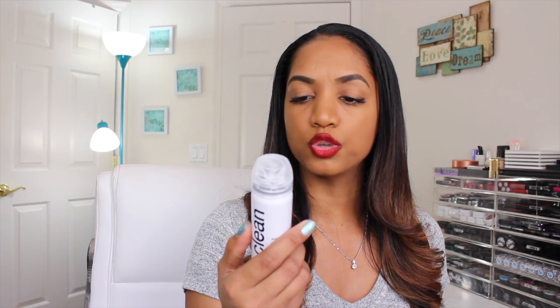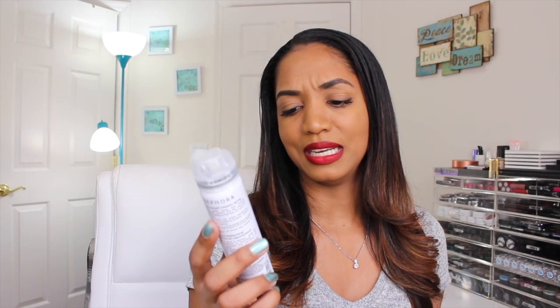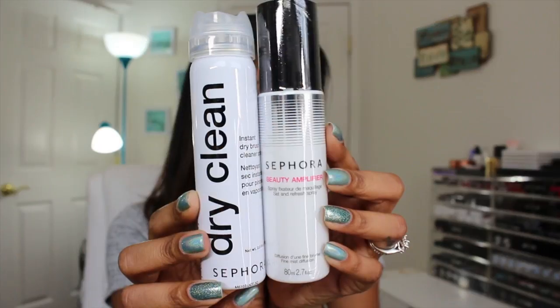Also from the Sephora Collection, I got the Beauty Amplifier Set and Refresh Spray — a setting spray with lemon balm and peppermint extracts to leave skin feeling rejuvenated and fresh. I also got their Instant Dry Brush Cleaner Spray, a dry-clean formula for brushes. I saw them, found them interesting, and figured sale time is the time to try new things.